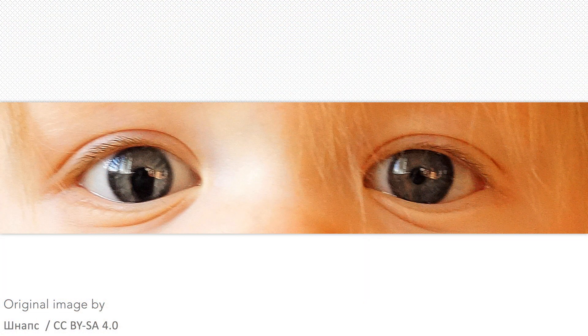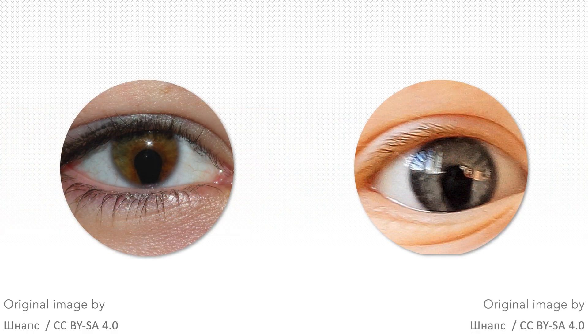It can occur in isolation or in association with other abnormalities such as cataracts and glaucoma. Coloboma can occur in otherwise healthy individuals, but it is also associated with many different syndromes such as CHARGE syndrome and chromosomal abnormalities such as trisomy 13 and 18. It can also occur due to trauma or surgery.